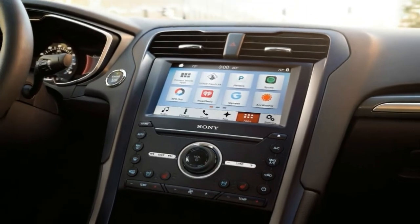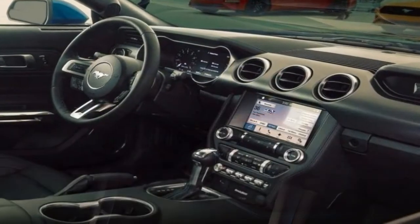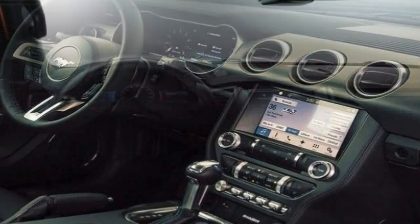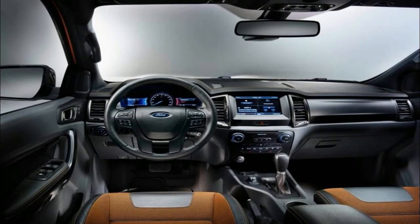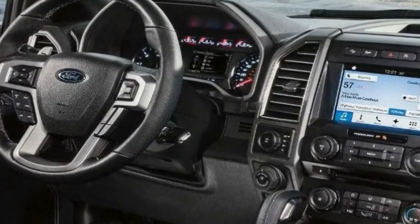To help dress up the Explorer's exterior style, Ford has introduced five new wheel designs, a slightly tweaked front grille design, and quad exhaust tips for the Sport and Platinum models. Four paint colors are also added for 2018: burgundy velvet tinted clear coat, cinnamon glaze, platinum dune tri-coat, and blue metallic.